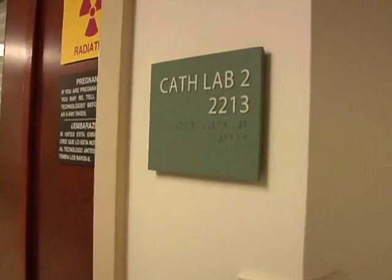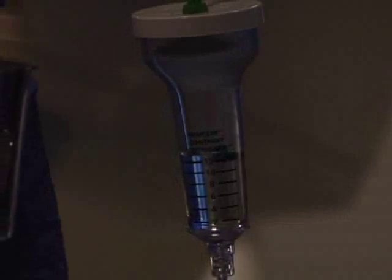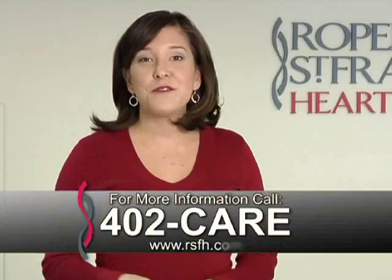Thanks to these advances, the Roper Heart and Vascular Center can reopen blocked arteries with only a tiny incision. It makes a huge difference for patients with plaque stopping the blood flow in their legs. What we're able to do is afford limb salvage without the downsides of the big trauma of open, invasive vascular surgery.